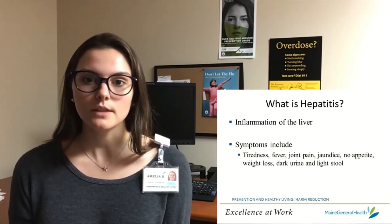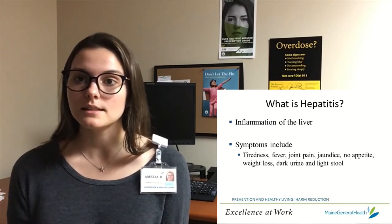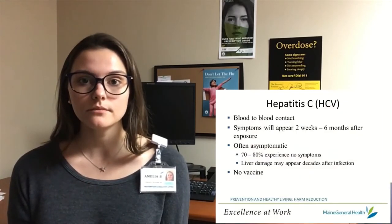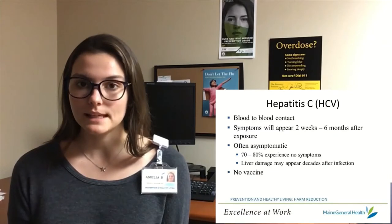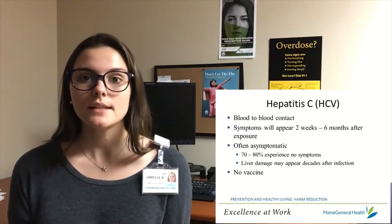This will result in Hepatitis symptoms like tiredness, fever, yellowing of the eyes and skin, and significant weight loss. There are five types of viral Hepatitis. We're only focusing on the most common type of Hepatitis in Maine. That's Hepatitis C.